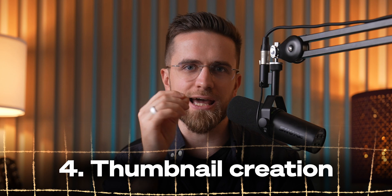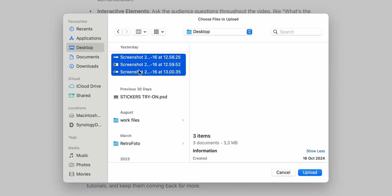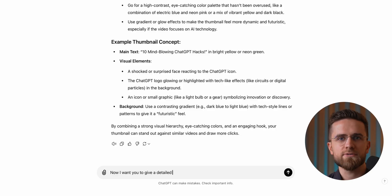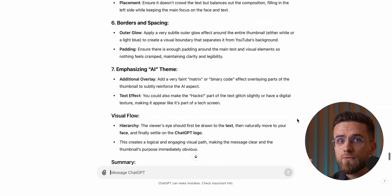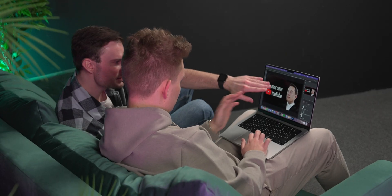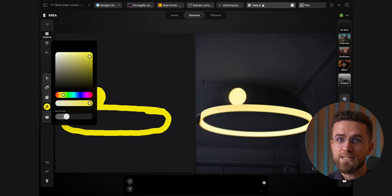Once the script is ready and the story is set, we move on to thumbnails — and AI plays a big role here too. Remember how we used ChatGPT to analyze thumbnails earlier? All that analysis gets input back into ChatGPT to generate a rough draft of our thumbnail. We have a detailed prompt system where we describe the thumbnail step-by-step. The AI-generated thumbnail gives us a blueprint, which then goes to a human designer who brings it to life. But even our designers get an AI boost — we generate fresh backgrounds using CREA AI, and designers sketch the basic layout with brushes while AI fills in the details.